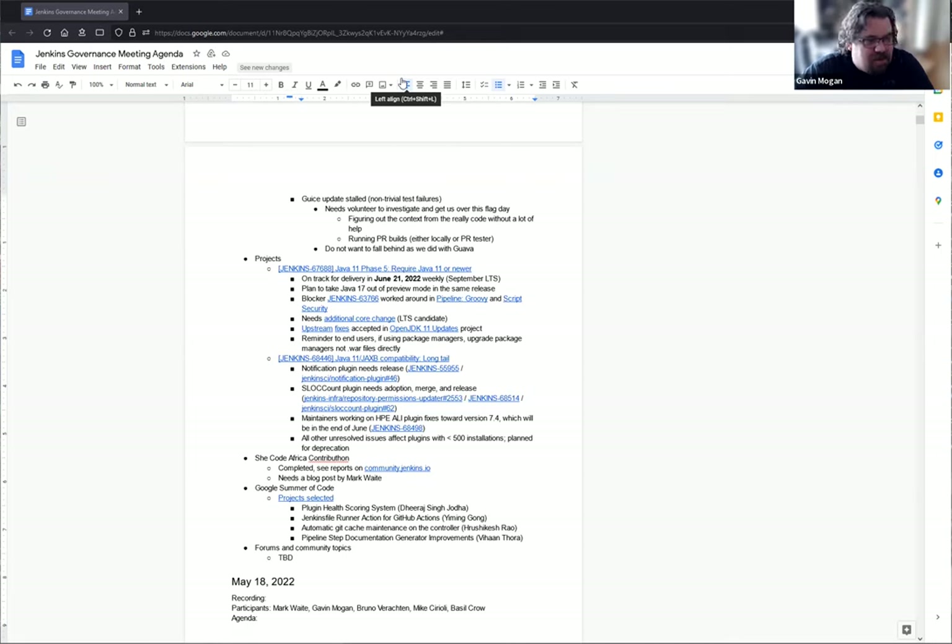She Code Africa — the contributon is now complete. There were a couple of retrospective-type posts on the forum where people shared what they learned, what skills they gained, who they are — that kind of thing. They're very nice to see.